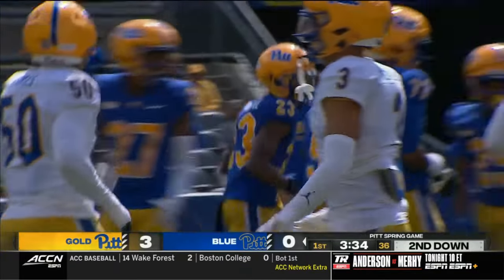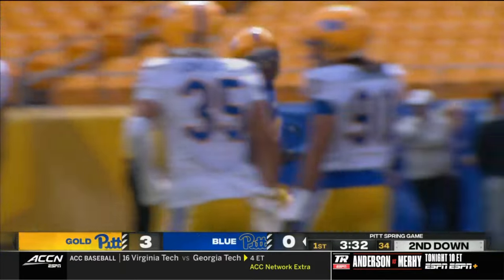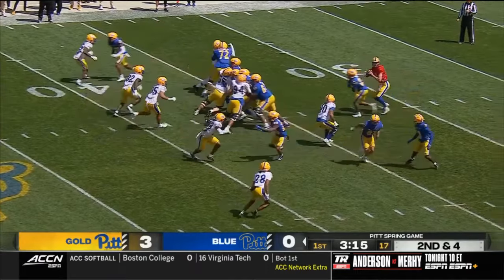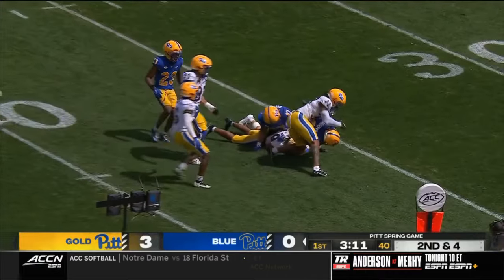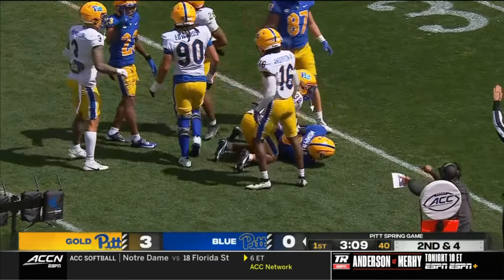Obviously when people come here and go to any Power 5 school, there's a lot of football, a lot of fun in college. I spent a lot of time at the football stadium and then in the library and then down at the Cathedral of Learning because I really wanted to take care of business.